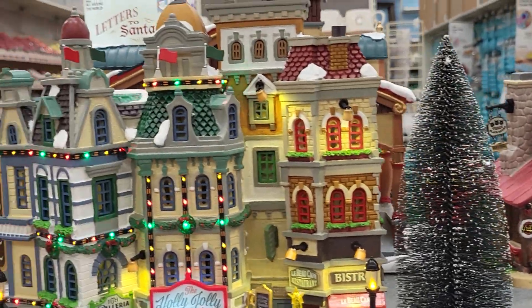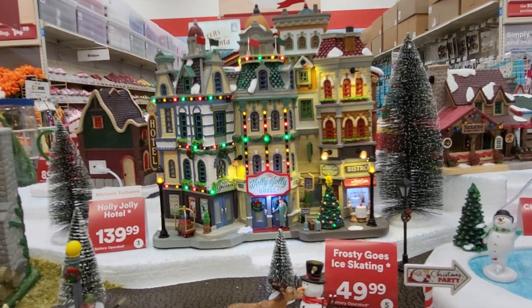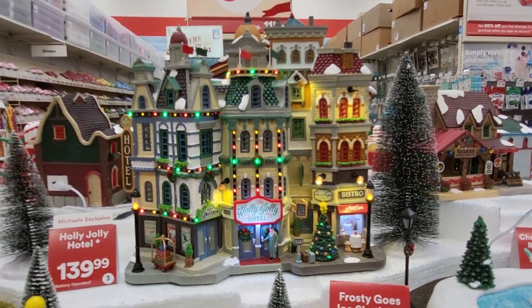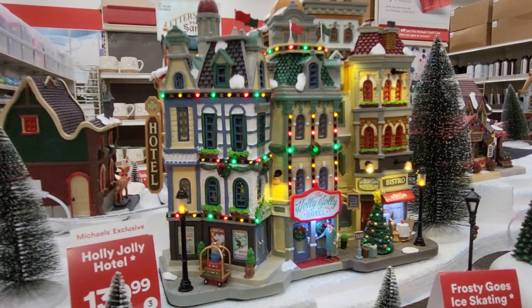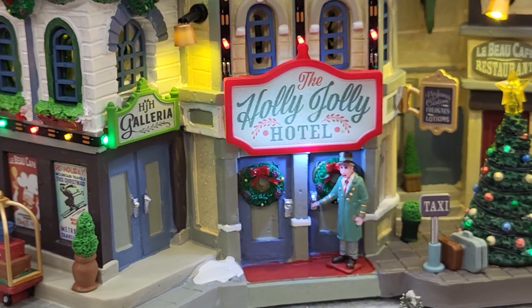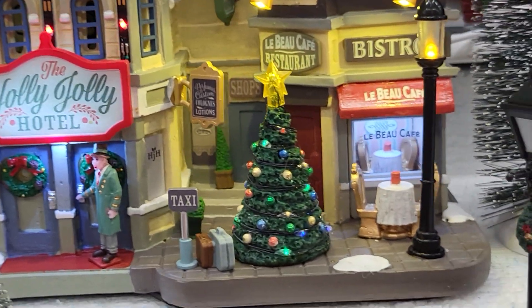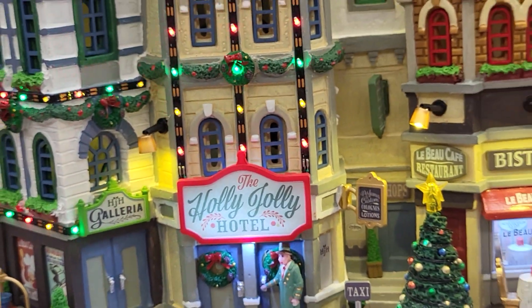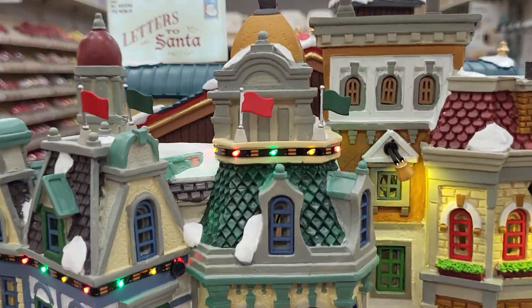Look at this giant one. This one is the Holly Jolly Hotel and it's amazing. It's $139. I'll try to show you the whole thing. I don't know if I'll get copyrighted. There's the top.